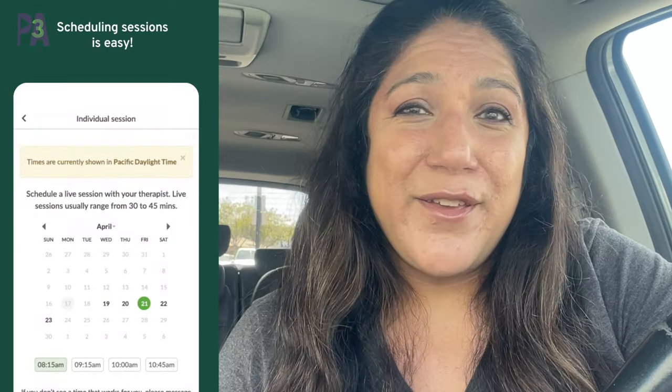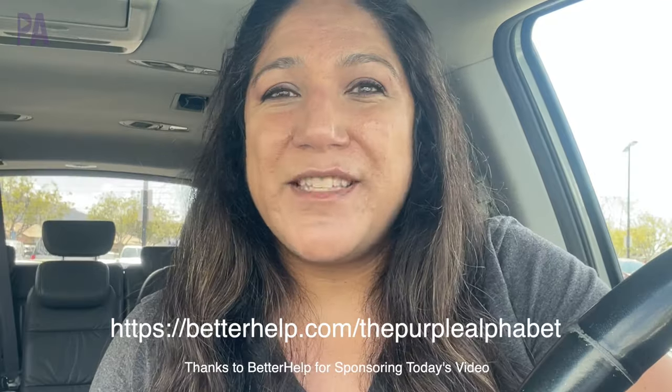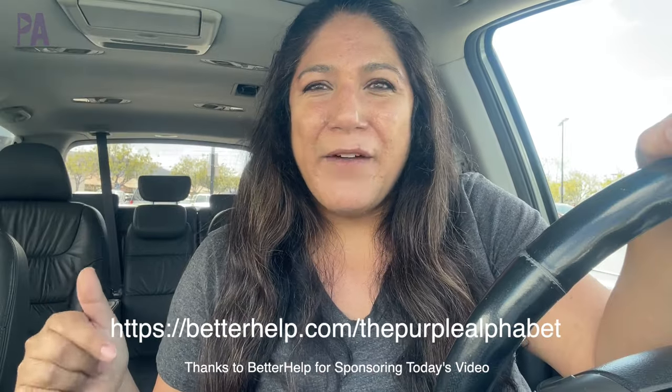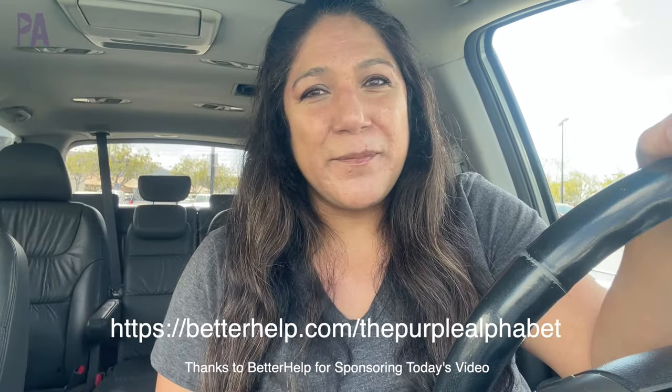With online therapy platforms like BetterHelp, you can really focus on therapy for yourself, all from the comfort of your own home. You can do this through video chats, phone calls, or even messaging. They have a wide range of therapists with different specialties so you can find the right fit. Visit betterhelp.com — the link is right here on the screen — or select The Purple Alphabet at sign-up for a special discount off your first month of therapy.